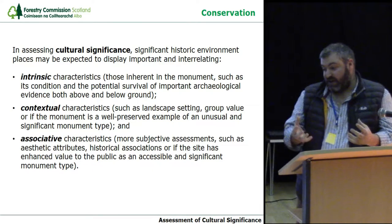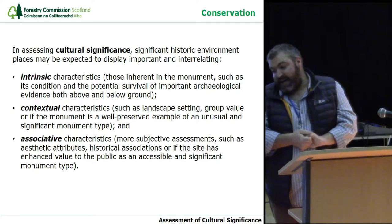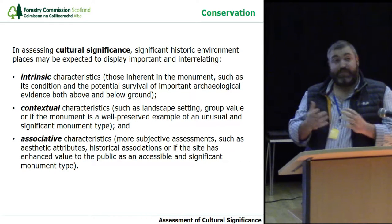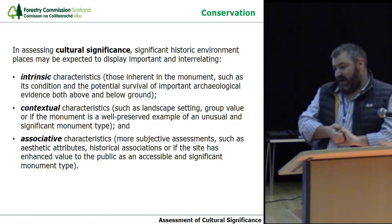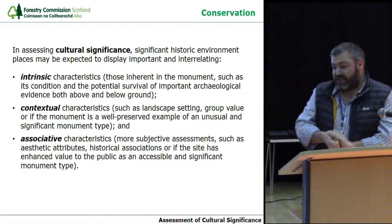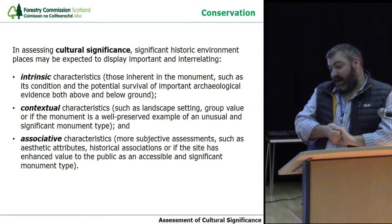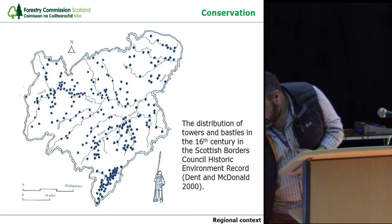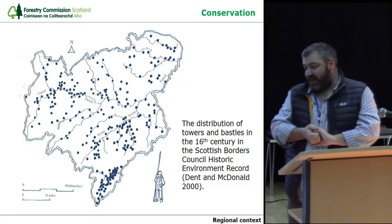In terms of assessing cultural significance, significant historic environment places may be expected to display important inter-relating intrinsic characteristics — such as condition and potential survival both above and below ground. Contextual characteristics include landscape setting and group value of the monument, whether it's a well-preserved example of an unusual and significant type. And associative characteristics are more subjective assessments, such as the aesthetics of the site, historical associations, or enhanced value to the public as an accessible and significant monument. So, where do my three towers — Shield Green, Nether Horsburgh, and Cardrona — sit within the wider canon of Scottish Borders towers?